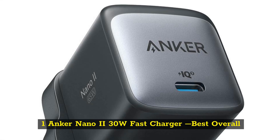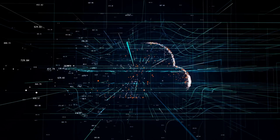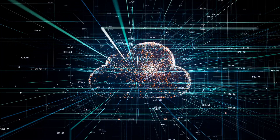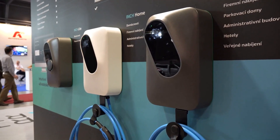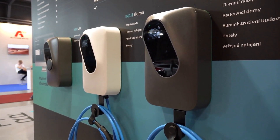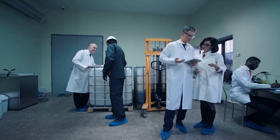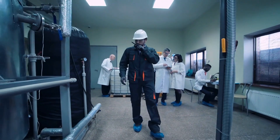Number one: Anker Nano 2 30W Fast Charger – Best Overall. Anker's ultra-compact single-port 30W charger uses the latest generation gallium nitride (GaN) technology, meaning it's a fraction of the size of silicon-based models. The Nano 2 family of Anker chargers transmits energy more efficiently and operates at twice the frequency of the first generation of GaN. The 30W model is the smallest we've seen at this level of power, weighing just 73 grams and measuring 31.5x30.4x37.9mm.